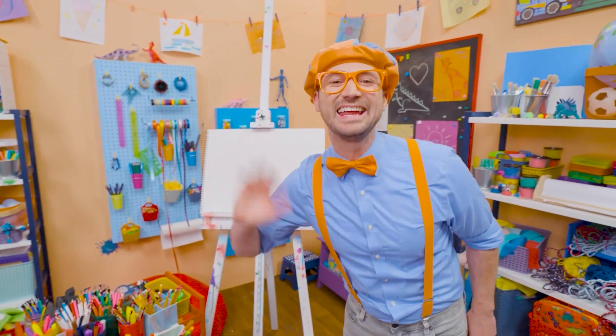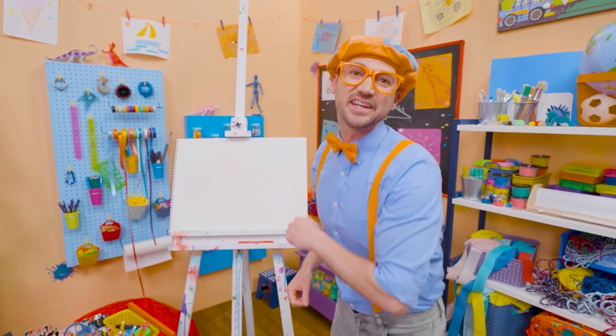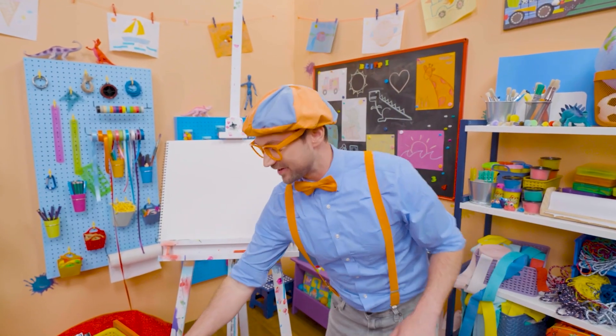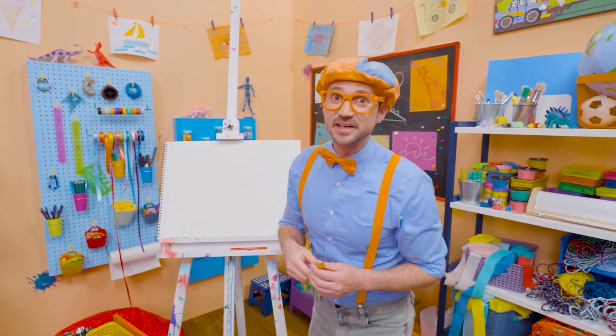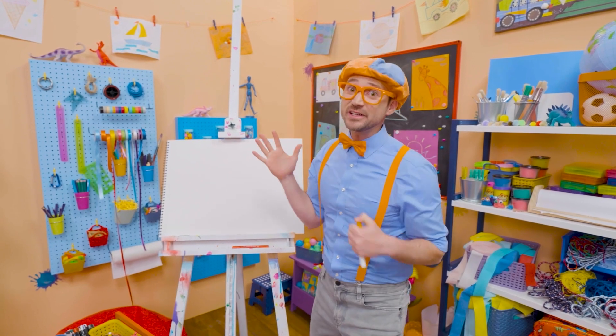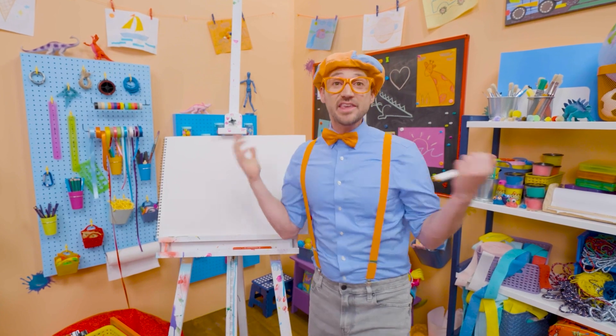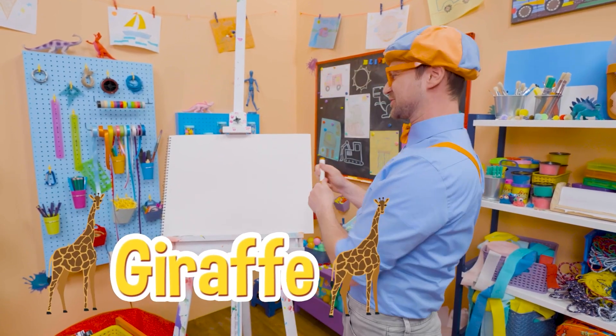Hey, it's me, Blippi. Do you like to draw? I do too! Let's draw an animal together — you can guess what animal it is. It's really tall, it has a really long neck, and they live in Africa. Yeah, a giraffe! Let's draw a giraffe together.